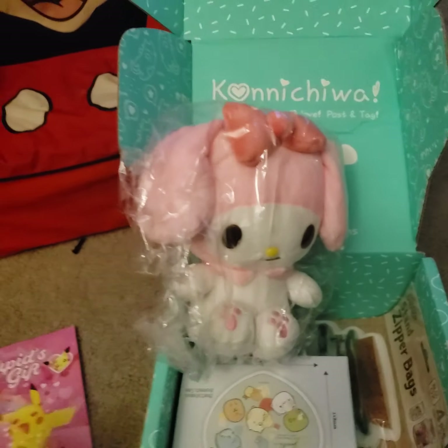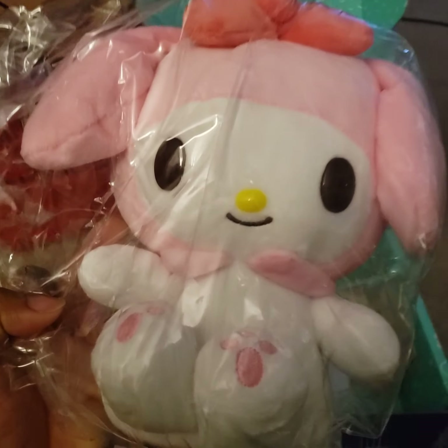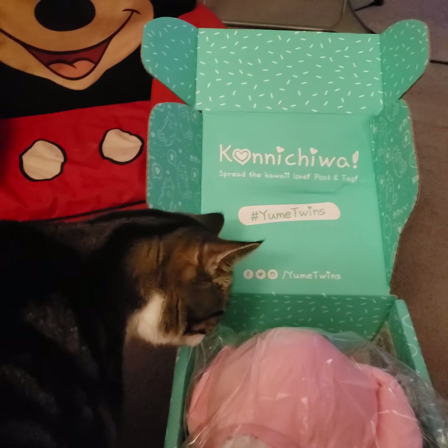We have a bunch of stuff in here. First, as always, featuring Hello Kitty and Friends characters, we have this big plush. And while it is a plush, this is also featuring my cat Calculus.